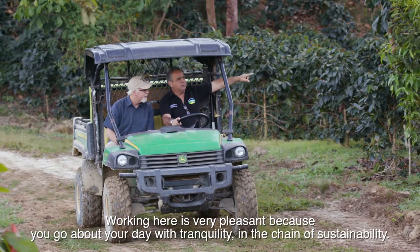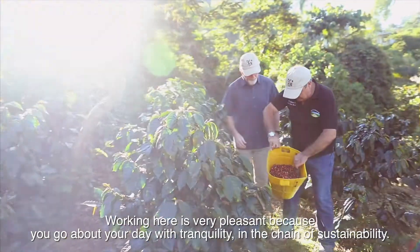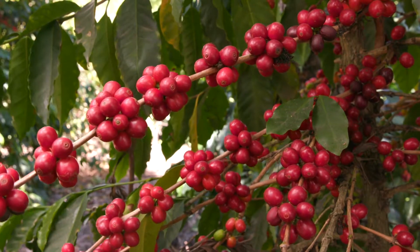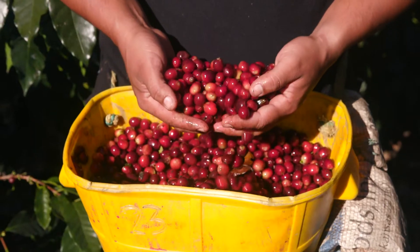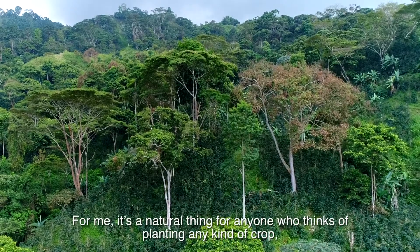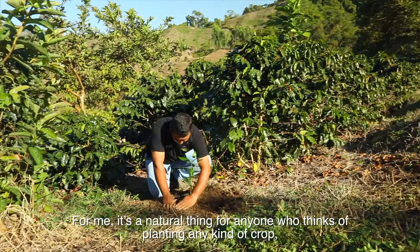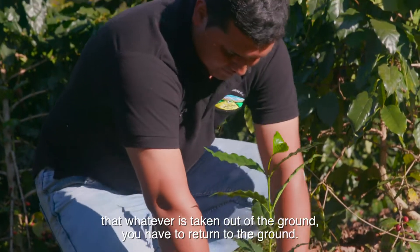Trabajar aquí es algo muy agradable porque va uno con la tranquilidad en la cadena de sostenibilidad. Pete's Coffee buys only the first quality pickings from the right cherry at the peak of the harvest. To me, it's something natural that it should be done. Any person who thinks about planting any type of product — you must think that what you take away from the ground, you have to return it to the ground.